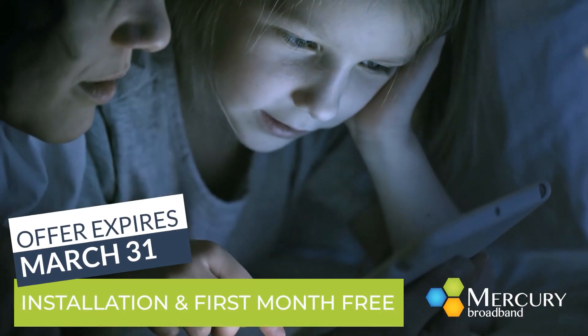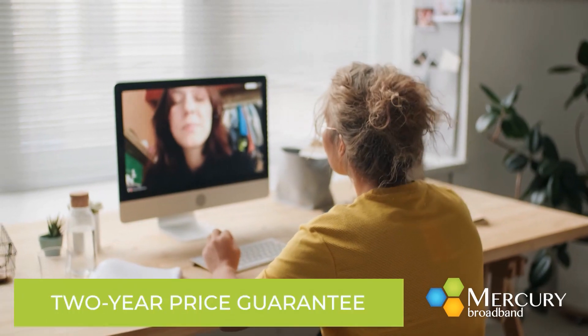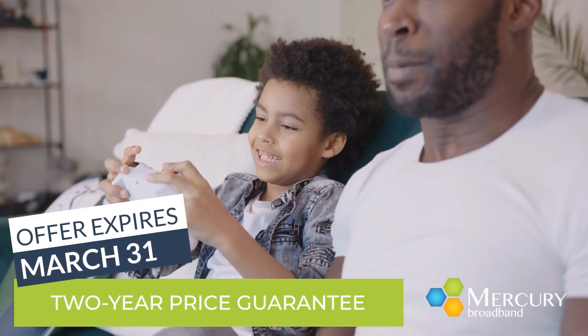With Mercury Broadband, you will have enough speed for your family to surf the web, video chat, and stream a movie, with no data caps and a price lock guaranteed for two years.